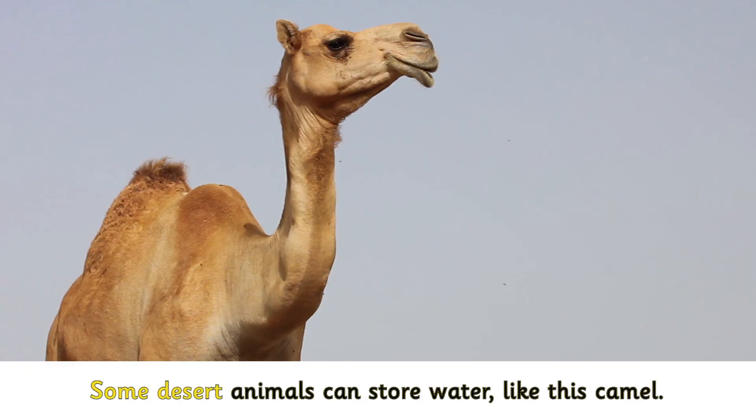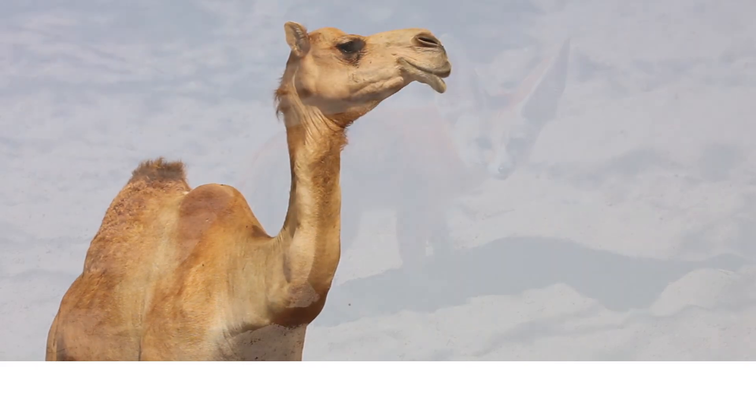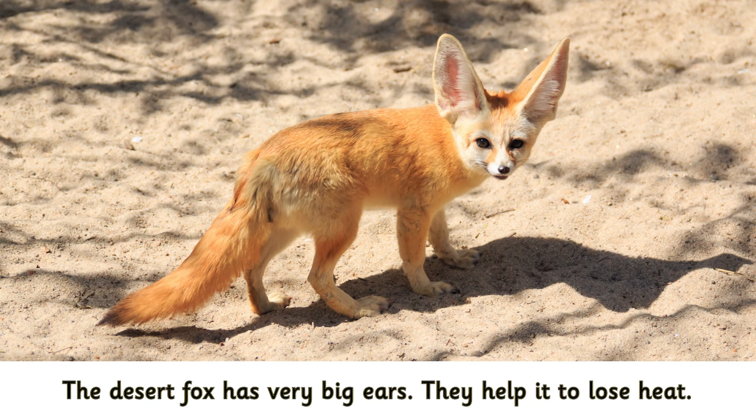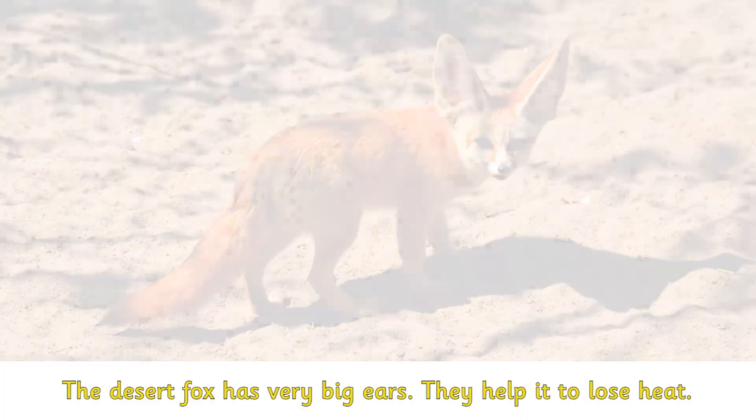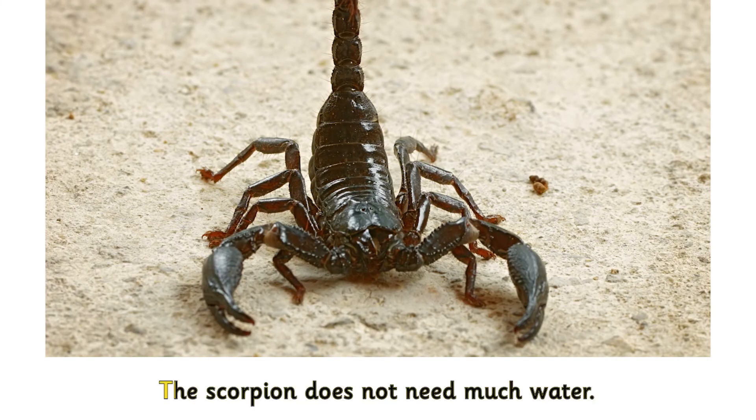Some desert animals can store water, like this camel. The desert fox has very big ears. They help it to lose heat. The scorpion does not need much water.